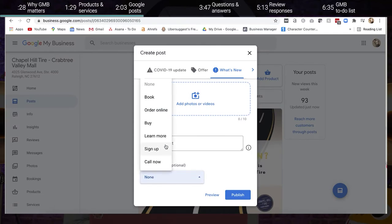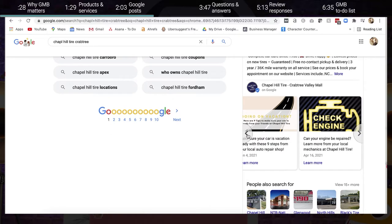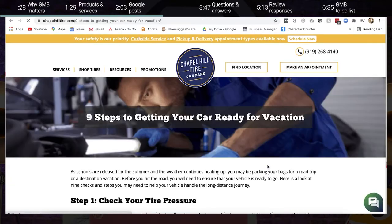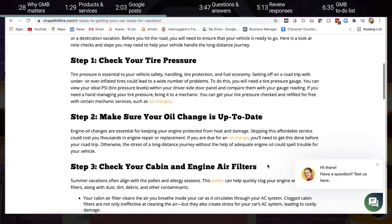Whether you want to send someone straight to book right from your Google My Business post, order online, buy, learn more, sign up, or call now. My biggest tip for taking full advantage of these Google My Business posts would be to test. Every market and every business has different levels of interactions with GMB posts, but luckily for small business owners, Google My Business offers these posts as a free tool. Test different post types, call to actions, and imagery to find what works best for your business.